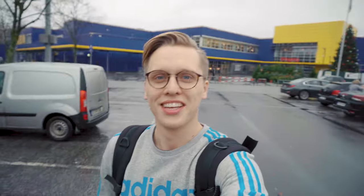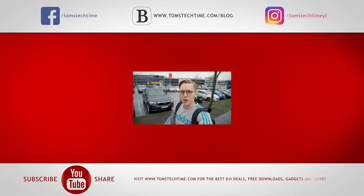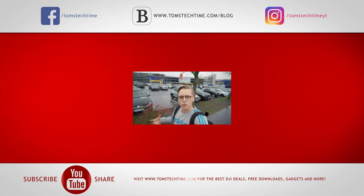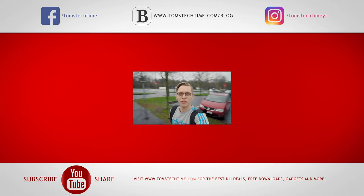Thank you guys for watching. Don't forget to leave a thumbs up and subscribe so you don't miss upcoming episodes. This is typical northern German weather — gray, raining, fresh breeze. I actually enjoy it, even though I'd prefer snow of course — I'm a Christmas person. So merry Christmas to all of you, have a great advent time, and we'll meet again very soon. Au revoir — don't forget to check out tomstechtime.com for free downloads, drone shirts, and so much more.